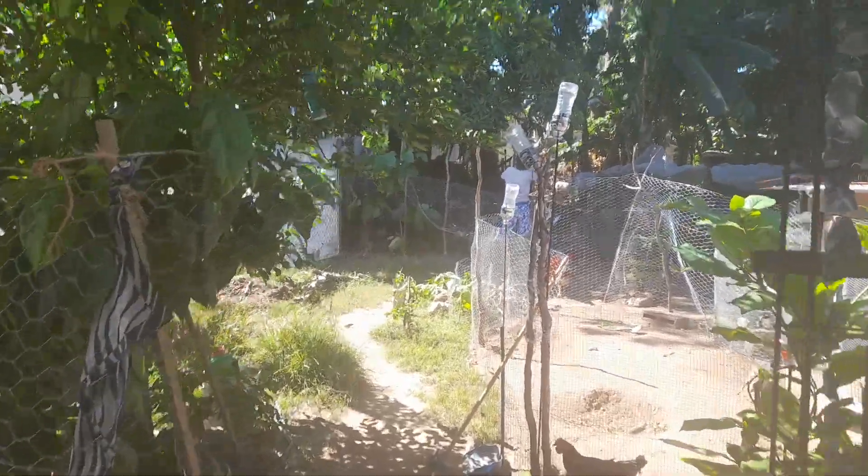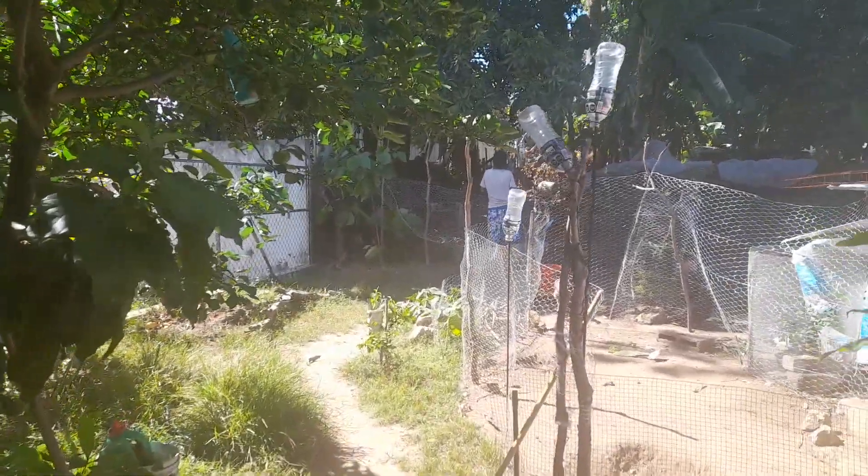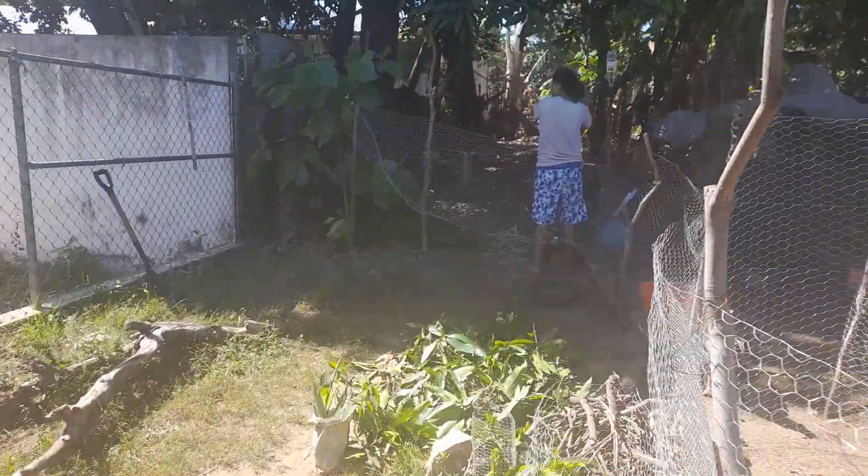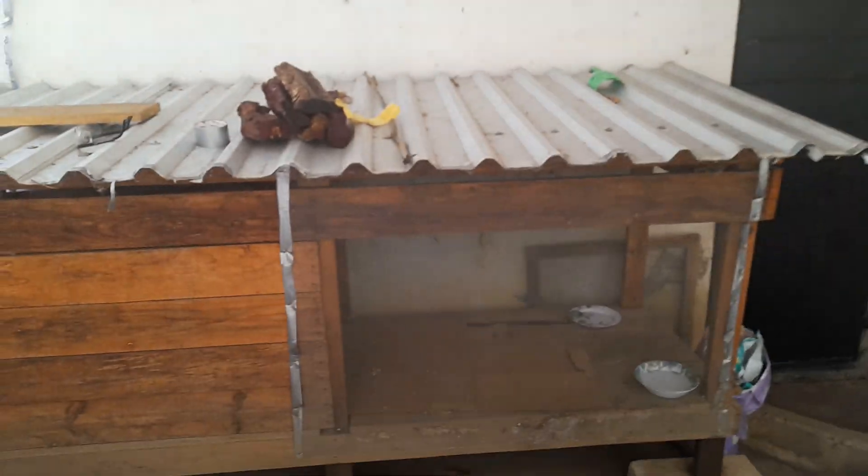Chris is working on a new project which is an extension of the catio she built. This is all completely enclosed, with a little gate we can come in and out of, all the way around and up. It runs up the wall there so they can't get out. There's shade from the neighbor's trees, but this is mostly for the sun since it's the western side, keeping the heat from coming in too bad.